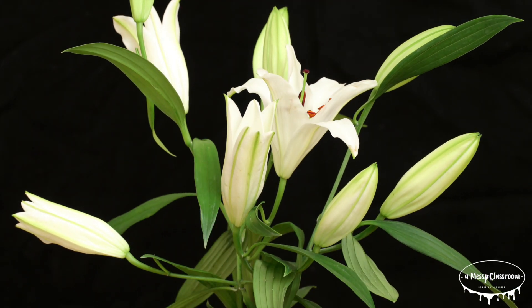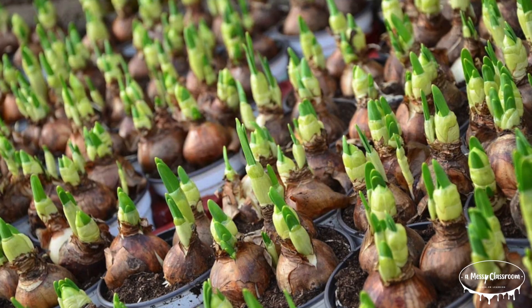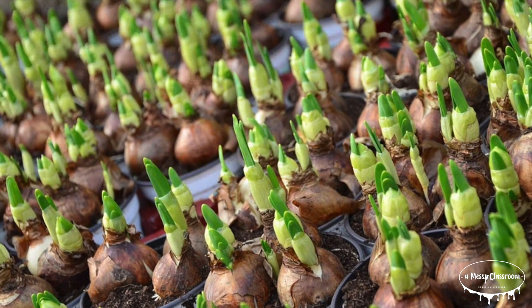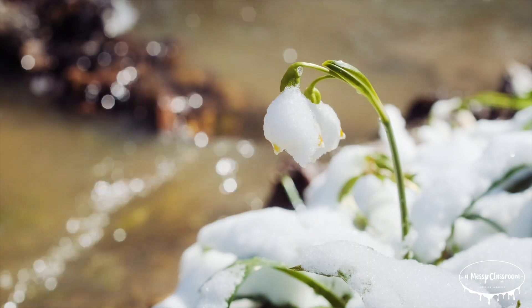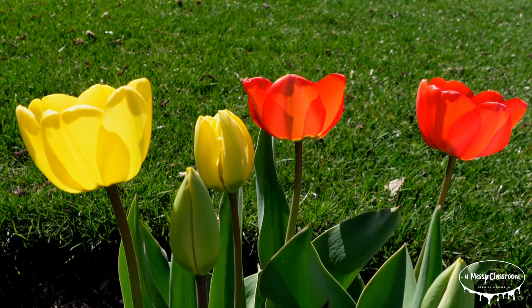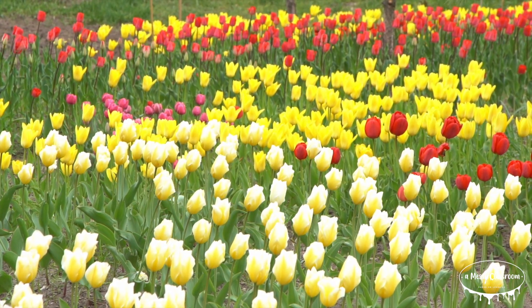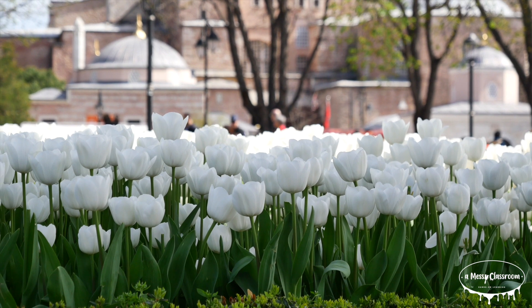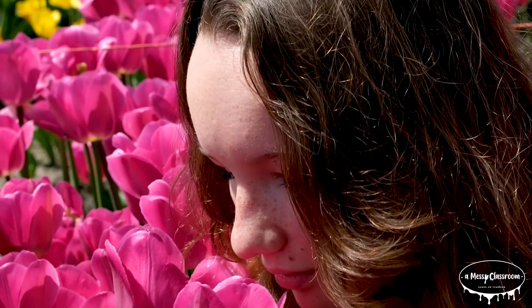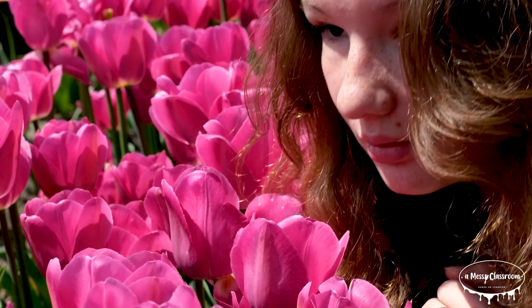Tulips are a type of flowering plant belonging to the genus Tulipia, part of the lily family. They are perennial plants, meaning they bloom year after year. Tulips grow from bulbs, which store nutrients to help the plant survive through different seasons. These flowers are known for their distinctive cup or star-shaped blossoms and come in nearly every color imaginable. Unlike some flowers that have a strong fragrance, most tulips have little to no scent, making them ideal for people sensitive to floral aromas.